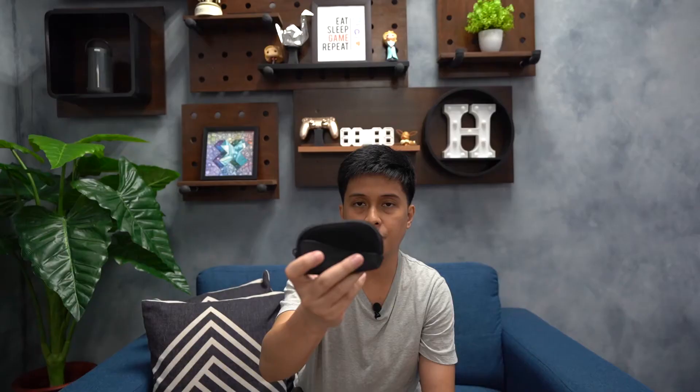It also comes with a quarter-inch adapter. Etymotic headphones are known for not being very efficient, especially for an in-ear monitor, so they always include one. There's also a small carry pouch nice for transporting the earphone when commuting. So you've got the bigger box that holds everything and a smaller one just for the earphone itself. As mentioned, the packaging is more consumer-oriented than the previous model, which looked more like a toolbox.